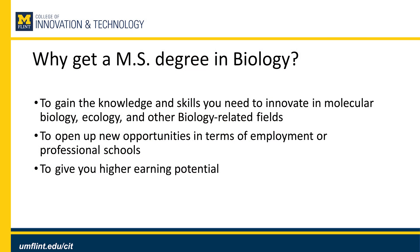So why get an MS degree in biology? You can gain the knowledge and skills you need to innovate in molecular biology, ecology, or other biology-related fields. It can open up new opportunities in terms of employment or professional schools and give you a higher earning potential.